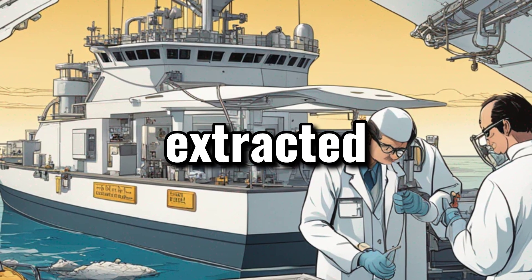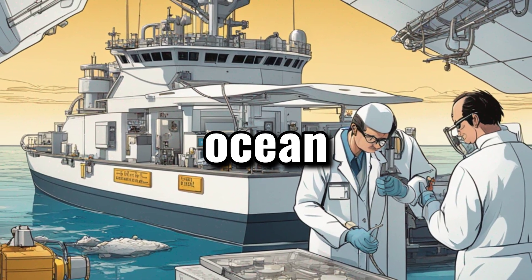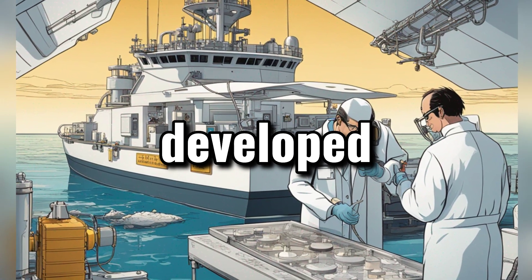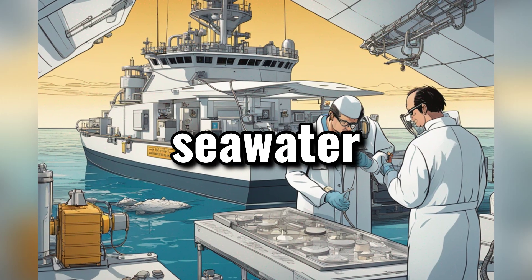Uranium is a limited resource that is extracted from the Earth, but there is a significant amount of it in the ocean. The challenge lies in extracting it. A group of scientists has developed a gel that can extract over 95% of the uranium from seawater.